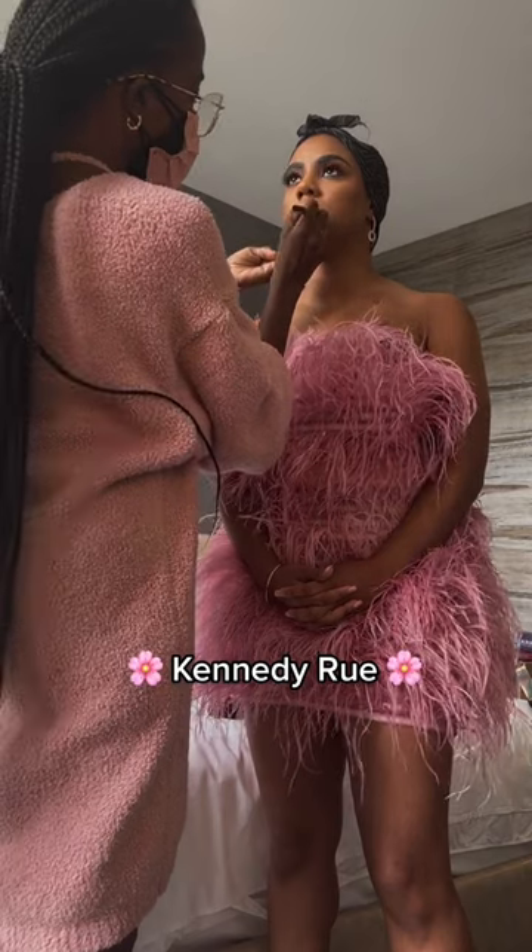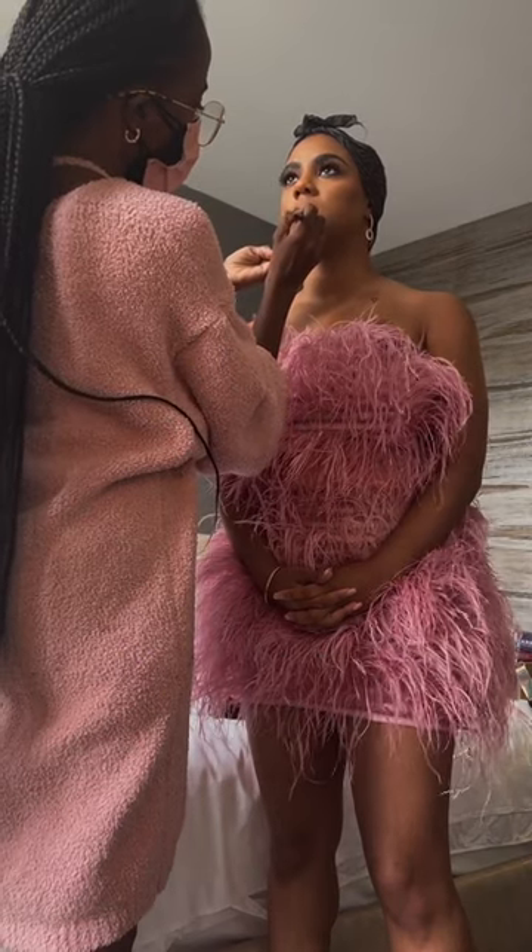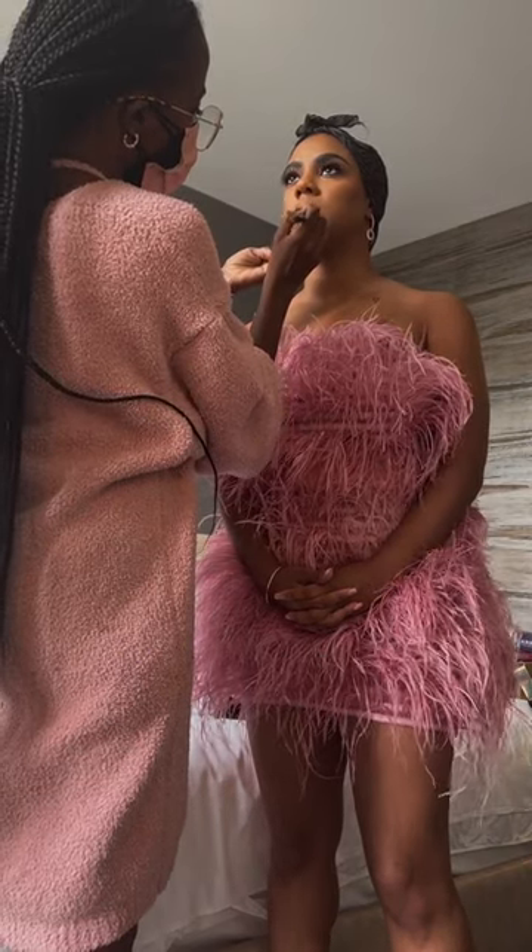We decided to go with Nars Soft Matte Foundation because she has very oily skin and we wanted to make sure her look lasted. She was honestly feeling herself.